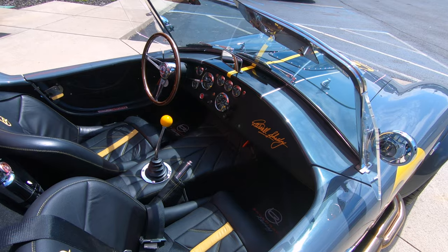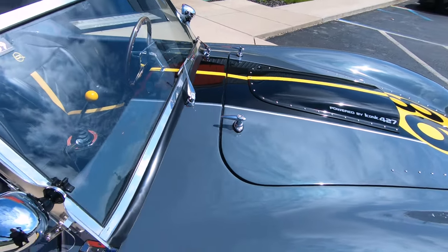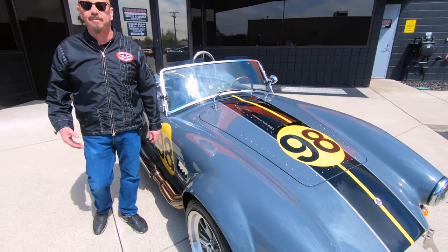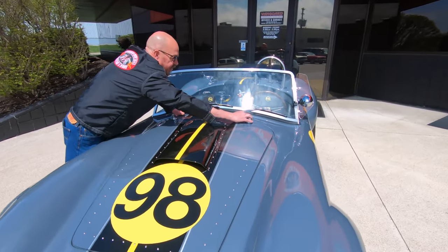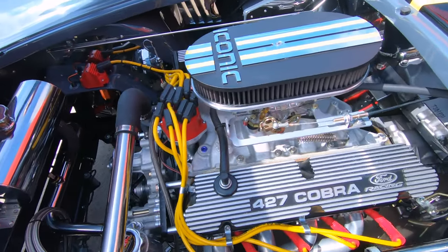At Vanguard Motor Sales, we don't do any consignment whatsoever. That means we own every one of our vehicles here at Vanguard, so we spend the time to check them out before we buy them. Let's open up the hood here and take a look. We've got to check out this 427. Look at that baby.